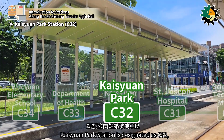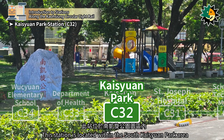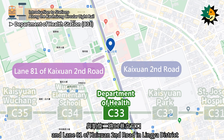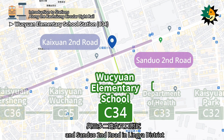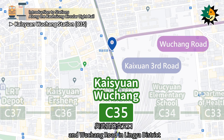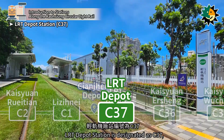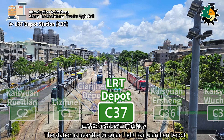Kaizuan Park Station is designated as C32, located at the intersection of Dingshan Street in Lingya District. This station is located within the South Kaizuan Park area. Department of Health Station is designated as C33, located at the intersection of Kaixin Second Road and Lane 81 of Kaixin Second Road in Lingya District. Kaizuan Wuchang Station is designated as C35, located at the intersection of Kaixin Third Road and Wuchang Road in Lingya District. LRT Depot Station is designated as C37, located at the intersection of Wuchang Street and Wuchang Road in Lingya District. The station is near the circular light rail Qianjin Depot.